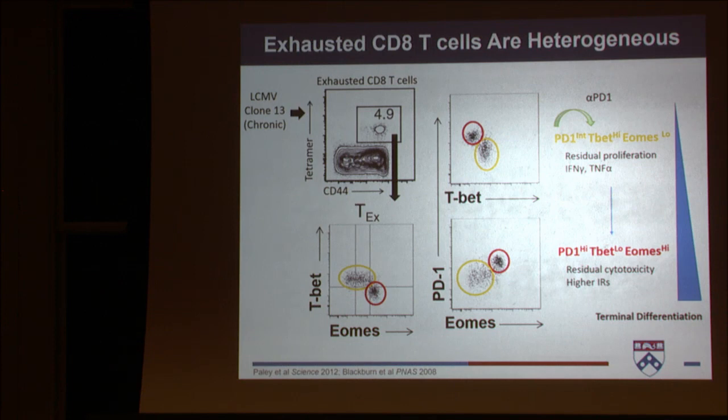On the other hand, this PD-1-high population, TOX-high, while they have some residual cytotoxicity, they are no longer able to respond to anti-PD-1. We think they represent a more terminally differentiated exhausted state. A number of papers came out last year showing that you can delineate these subsets even further based on additional markers, such as TCF1 and CXCR5.